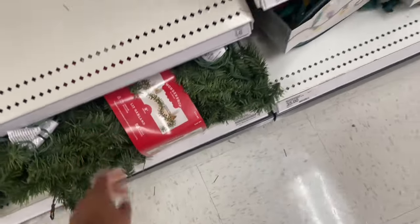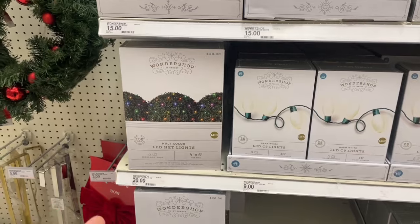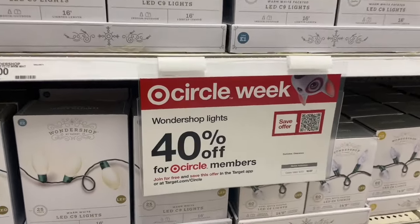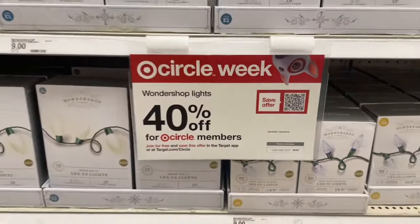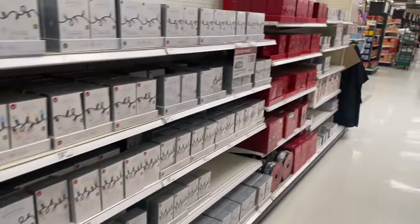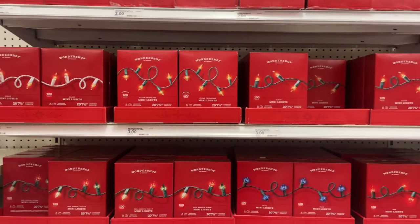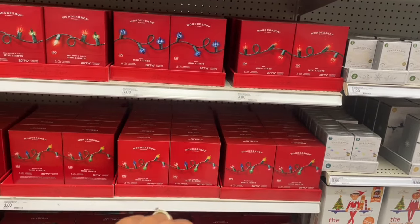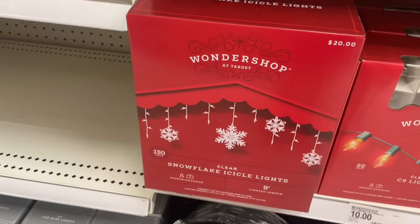They also have pre-lit garland for twenty dollars. I like these light nets you can throw over your hedges for Christmas lights — really convenient at twenty dollars. The icicle lights are out too, and it's Circle Week right now, so all Wonder Shop lights are forty percent off — go ahead and scan and get them while they're on sale. They have a ton of LED lights in warm, blue, red, multicolored mini, and larger sizes.